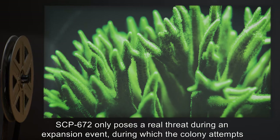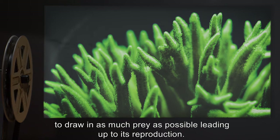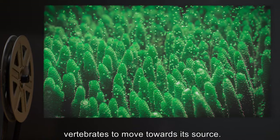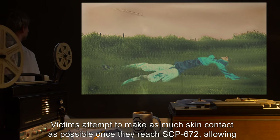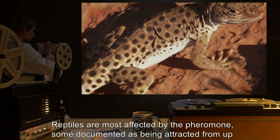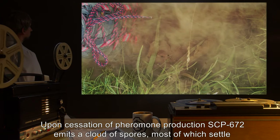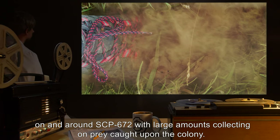SCP-672 only poses a real threat during an expansion event, during which the colony attempts to draw in as much prey as possible. Leading up to its reproduction, SCP-672 will begin emitting a pheromone that creates a desire in vertebrates to move towards its source. Victims attempt to make as much skin contact as possible once they reach SCP-672, allowing it to feed upon them with maximum efficiency. Reptiles are most affected by the pheromone, some documented as being attracted from up to six kilometers away, while the maximum range for birds and mammals is closer to two kilometers. Upon cessation of pheromone production, SCP-672 emits a cloud of spores, most of which settle on and around SCP-672.